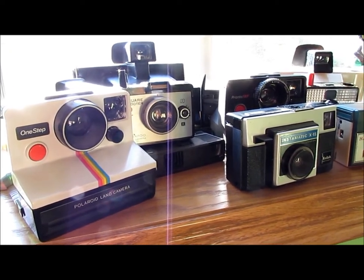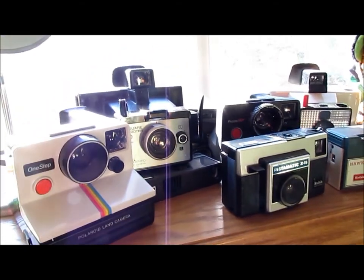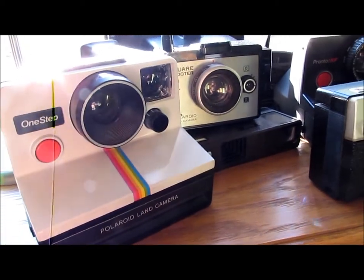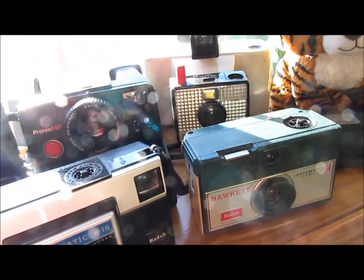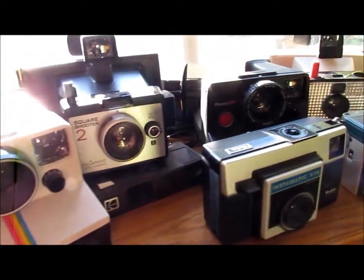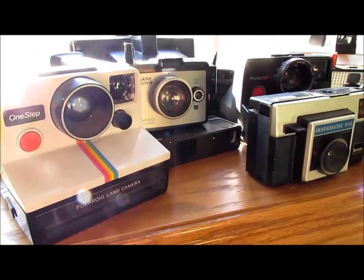So anyway, the vintage cameras — if you know anything about them please let me know because I really know nothing but I just love how they look. All of them are Polaroid or Kodak and I got them from a lady who's local to the area. She just wanted to sell them, and I've been wanting to collect these for quite a while so I figured it was a good time.